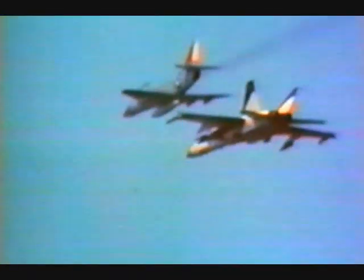Another look at the footage reveals how this incident could have been prevented. The bomb should have dropped, avoiding the Skyhawk flying 21 feet above. But the turbulence between the two aircraft creates a vacuum, sucking the bomb straight into the chase plane.